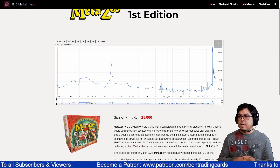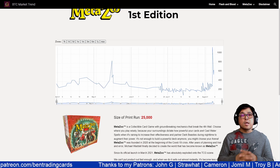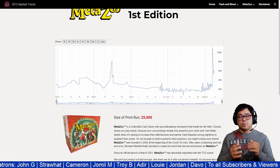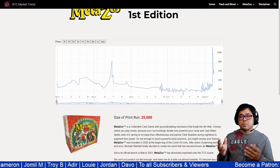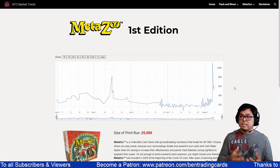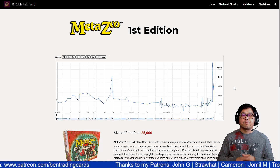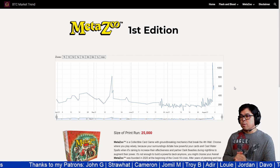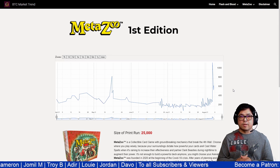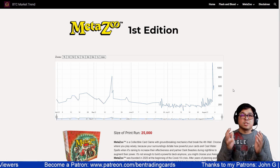I will be constantly updating this data and you can access it by going to my Patreon at patreon.com/bandtradingcards. Thank you to my Patrons: John G, Straw Hat, Cameron, Jomel M, Troy B, Adir, Louis, Jordan, Davo, and all subscribers and viewers for making this possible. They are using the site to track Flesh and Blood and MetaZoo prices. Thank you for watching — I hope you learned something about MetaZoo and its price market trend. The price is going up, so let's check back next week!